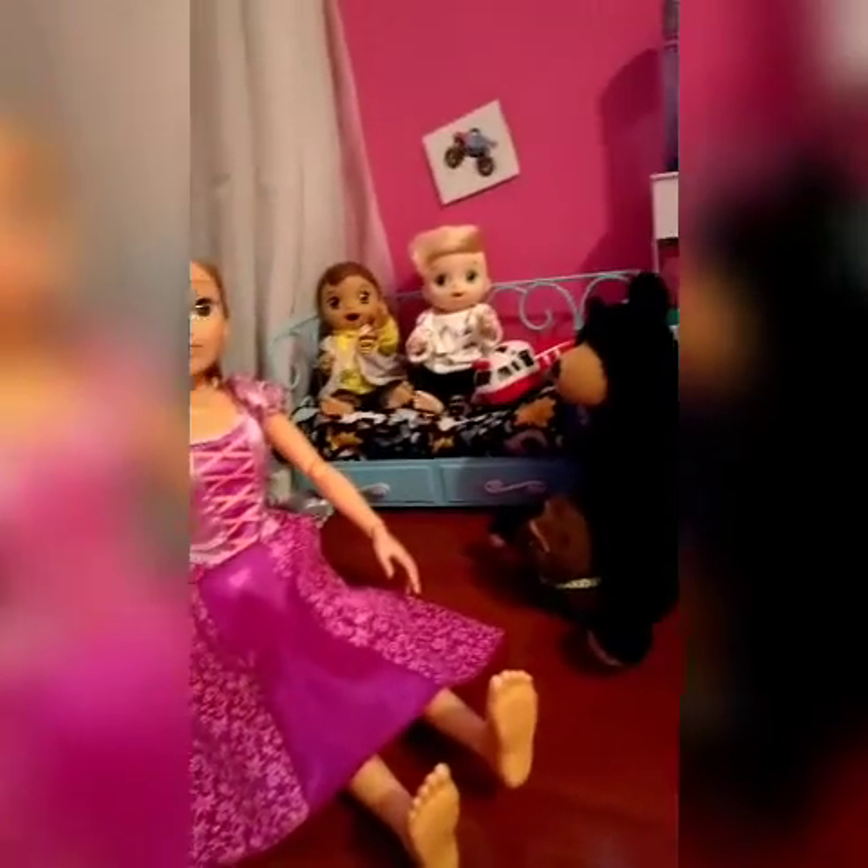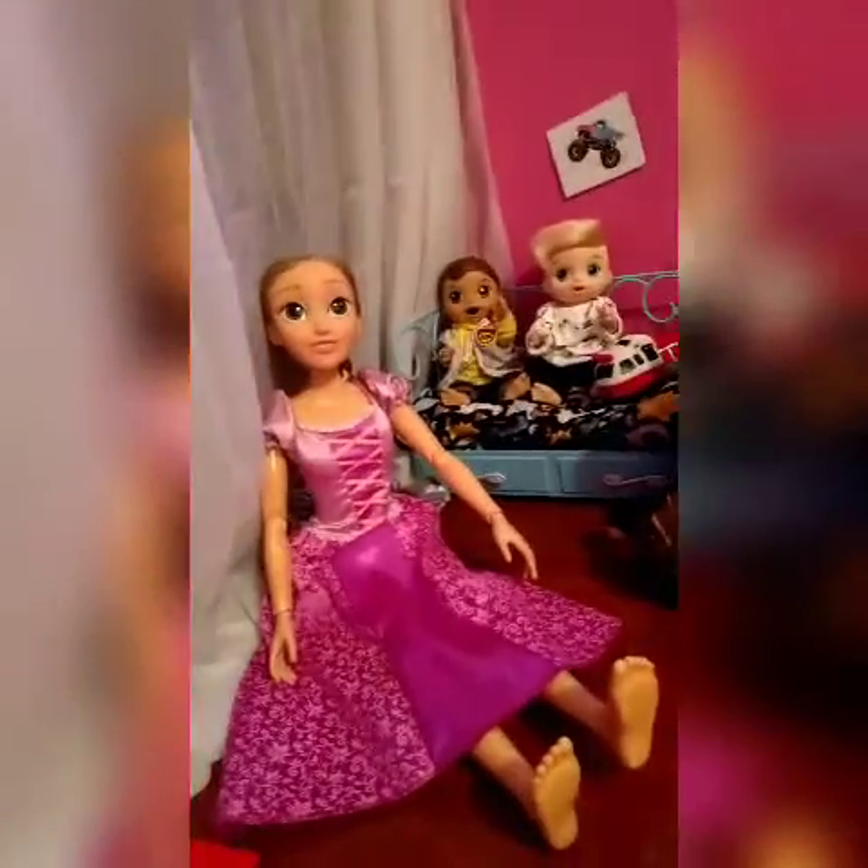Hey guys, welcome back to Little Baby Dolls Adventures! Today I'm going to be making a video of my baby's night routine. But before we get started, make sure to like and subscribe so you never miss one of our videos. This is going to be a night routine of feeding seven babies, brushing their teeth, giving them all baths, putting their pajamas on, and getting them into bed.